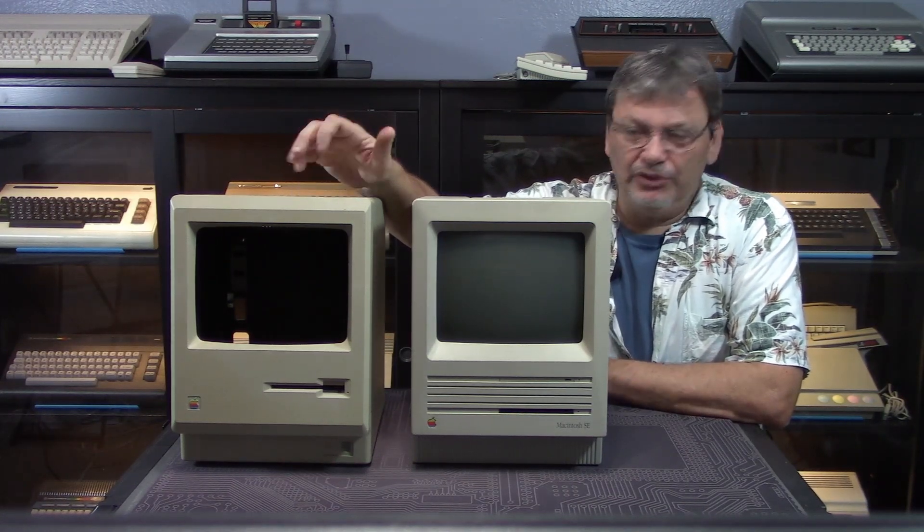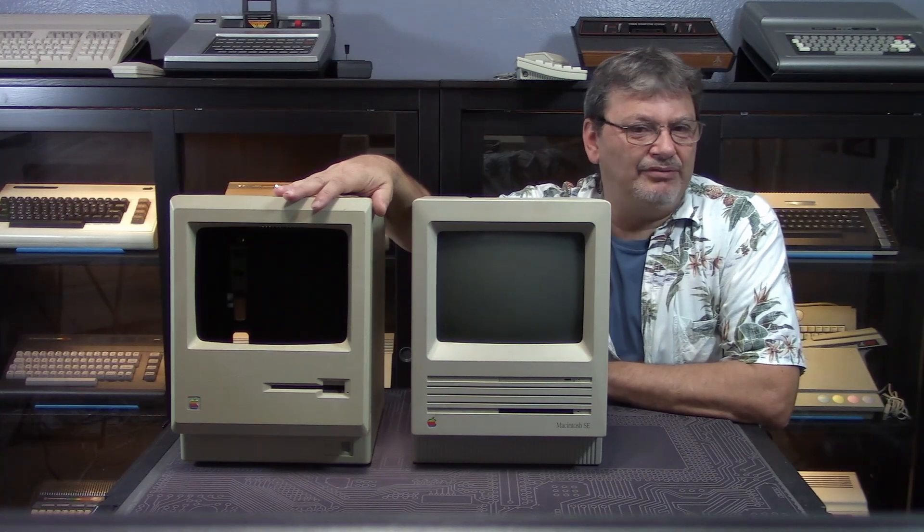Thanks again, Brandon. I know you had this case in your family for a really long time and it was really hard to part with it. Keep watching — I think you'll like what we have in store for her.